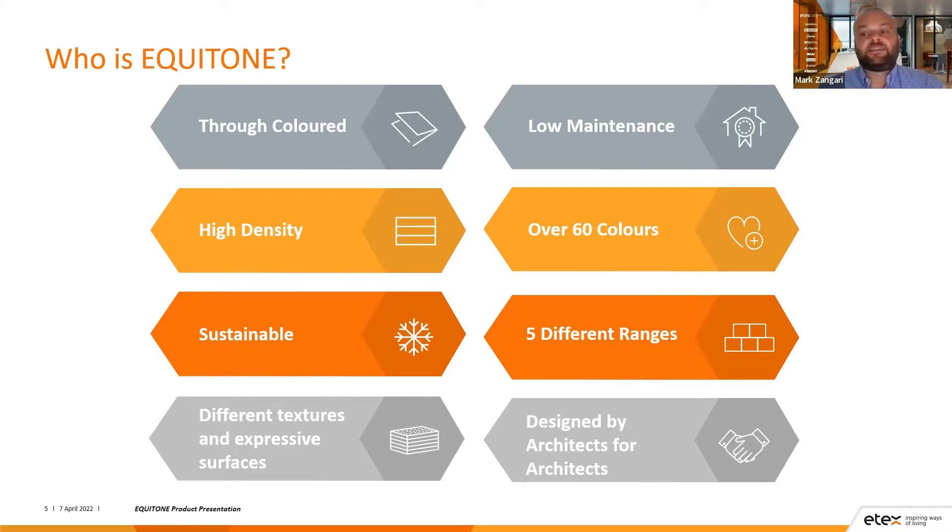We manufacture through-colour high-density facade panels which are designed to be sustainable. The different textures and colours allow expressive design, and our panels are low maintenance as they don't require any future painting or sealing. We have over 60 colours in five different ranges, including the option to use different panels, textures and colours on the same wall, given the thicknesses are the same. Equitone is also designed by architects for architects — it was founded from a need for a more architecturally focused panel. We keep this tradition today through focus groups with architects around the world who get heavily involved in developing different textures and colours in our ranges.